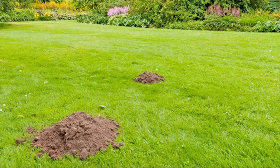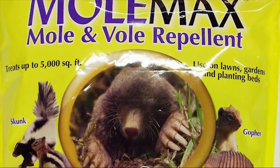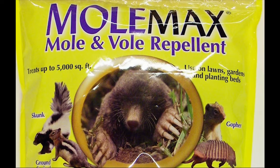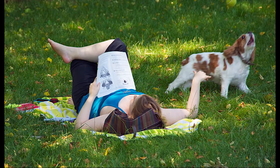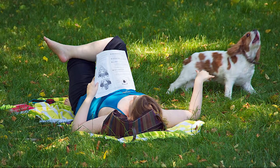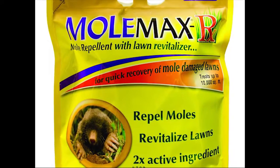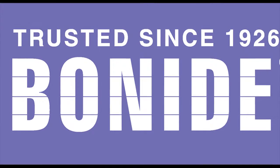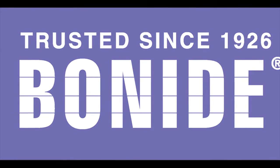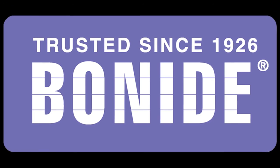Is your lawn being ruined by moles and voles? Bonide has the solution. Bonide Mole Max is an effective repellent against moles, voles, rabbits, gophers, groundhogs, squirrels, skunks, and other burrowing animals. The environmentally friendly formulation makes it great to apply in areas where children and pets play — just apply three or four times per year to send nuisance animal pests away. If your lawn needs repair from mole damage, use Mole Max RX with Lawn Revitalizer to help repair your lawn while repelling moles and voles. Available in granule and easy-spreader application or a convenient five-pound shaker applicator. Bonide products are family-made in America. Available at your local hardware store, garden center, or farm feed store, or go to bonide.com for a retailer near you.